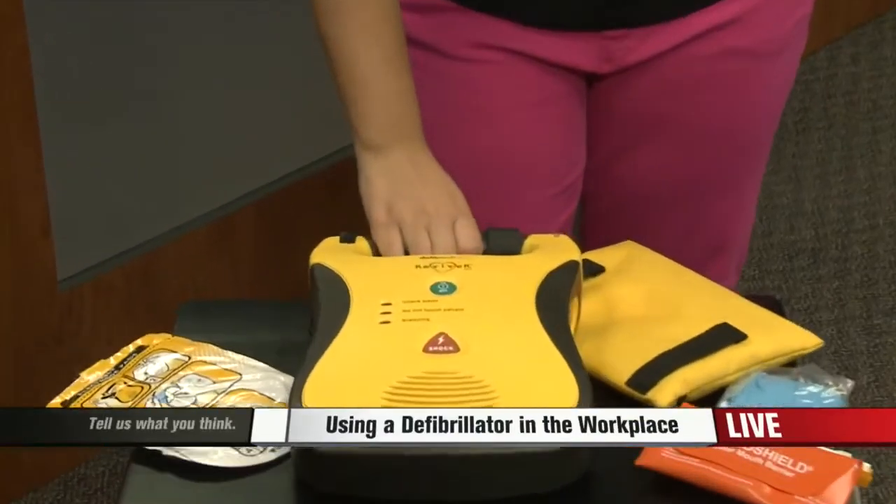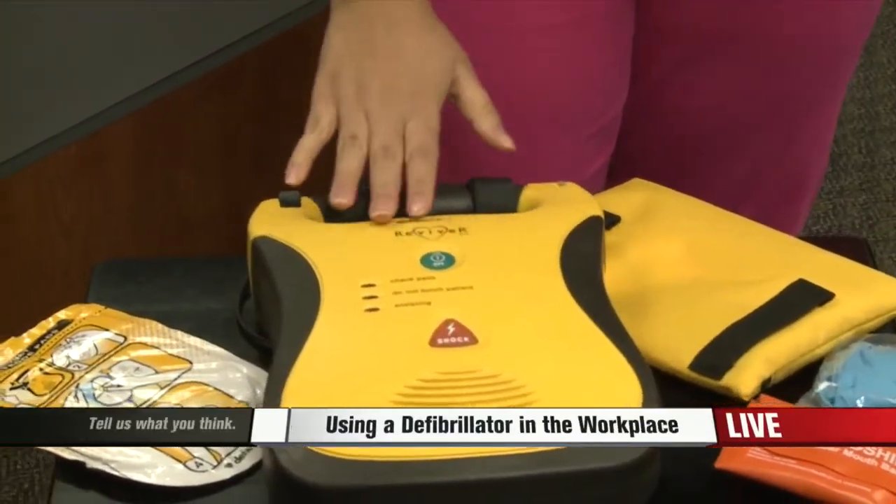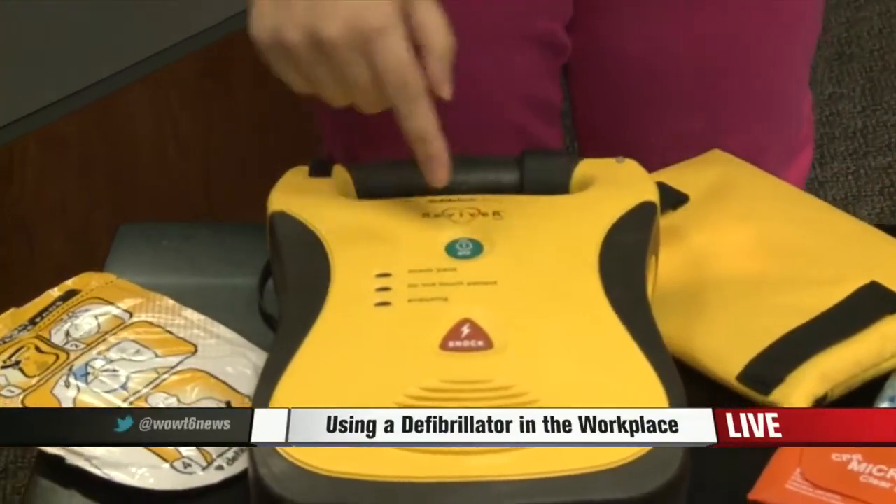Good morning, Dave and Cerise. The AED, or Automatic External Defibrillator, is that device you normally see on the wall. This can actually help in a lot of situations.